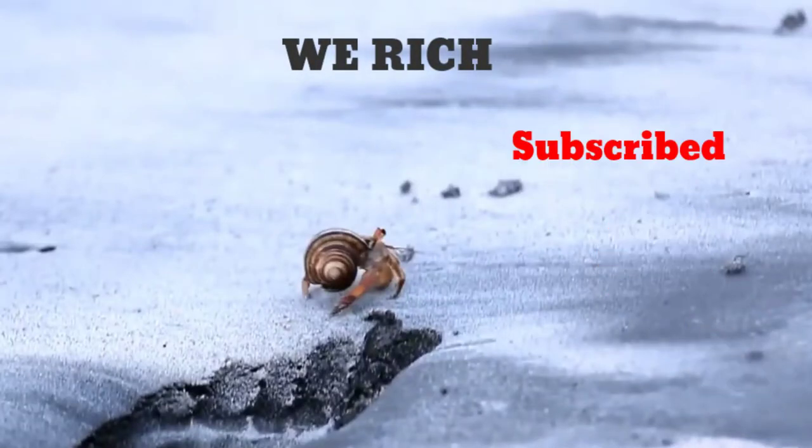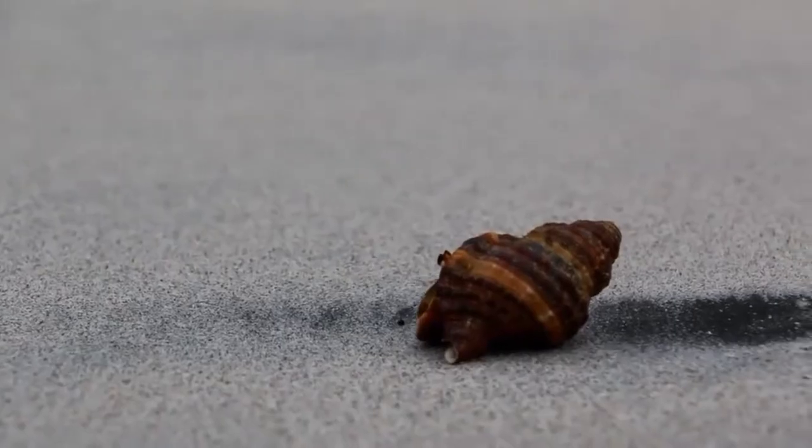Today on Animal Fact Files, we're talking about hermit crabs. Most people know them as the funny little creatures they see in just about every pet store, but these crabs come in all shapes and sizes.